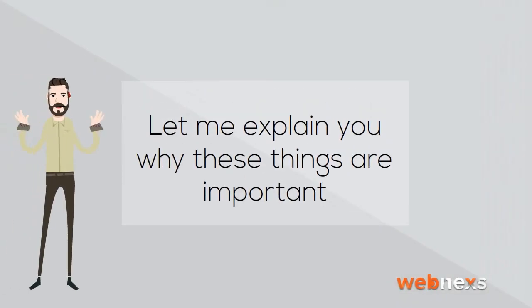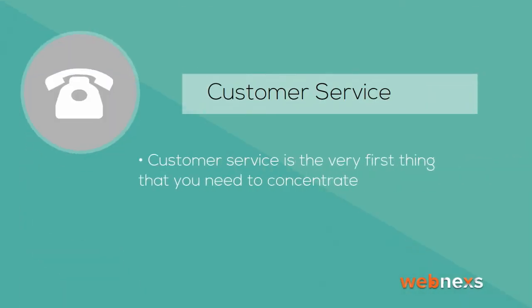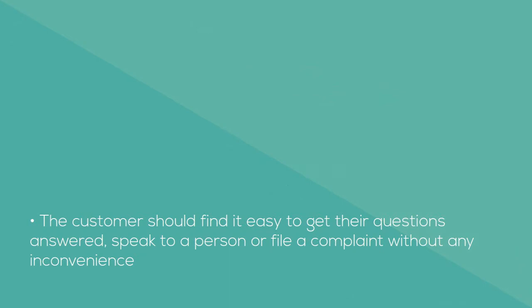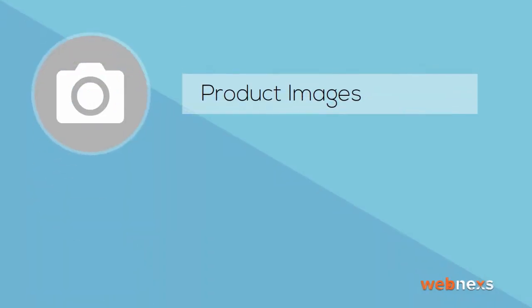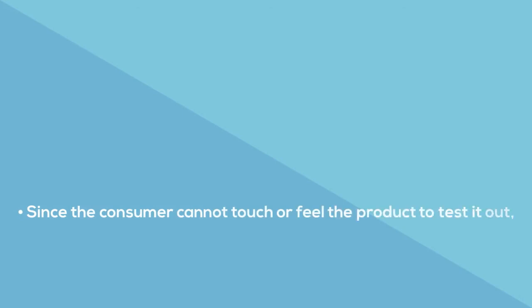Let me explain why these things are important. Customer service is the very first thing that you need to concentrate on. The customer should find it easy to get their questions answered, speak to a person, or file a complaint without any inconvenience. Customers can also get a lot of information about the product through product images. Since the consumer cannot touch or feel the product, images help them know exactly what they are looking for.